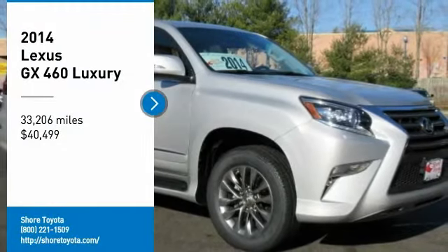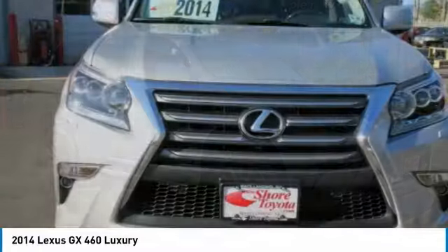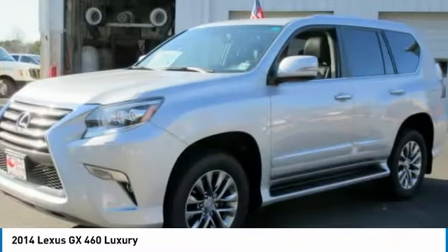Come test drive the 2014 GX460. This 7-passenger utility vehicle is more powerful, capable, and versatile than ever before.